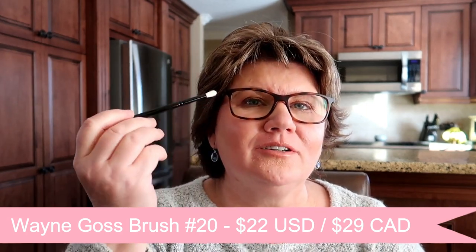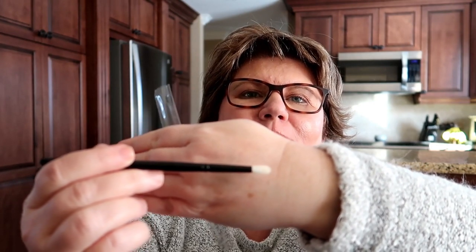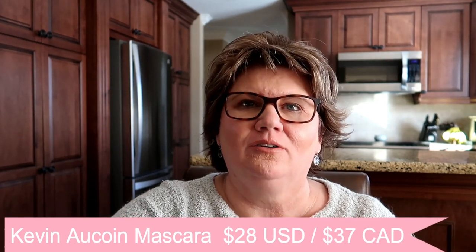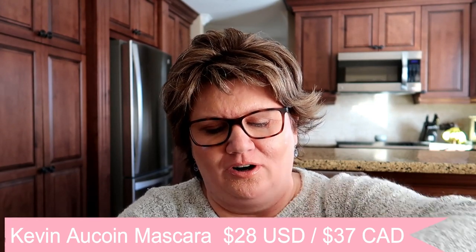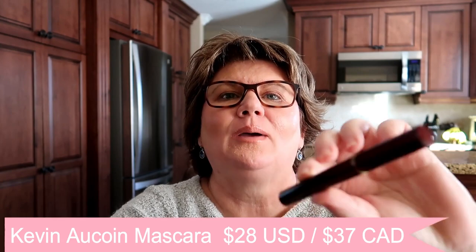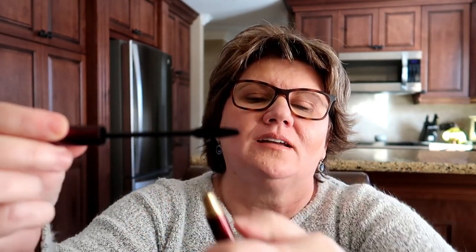The Wayne Goss brush will be perfect for doing work in the crease — it's a nice small size which will be perfect for my eyes. Next up, I got a curly mascara by Kevin Aucoin. I've heard of the brand but never tried anything by them. The packaging is really nice. It's just a standard, nice-size brush — that's good.